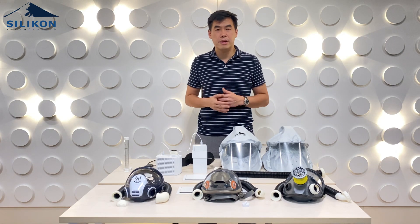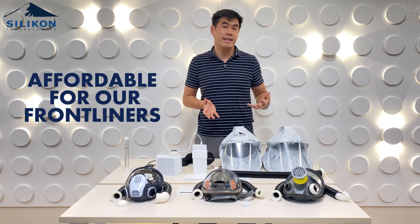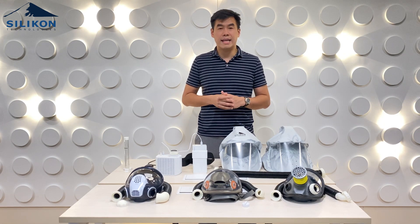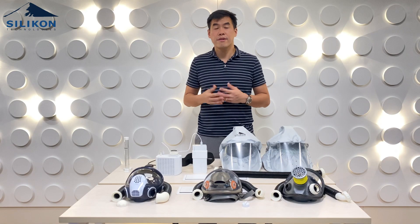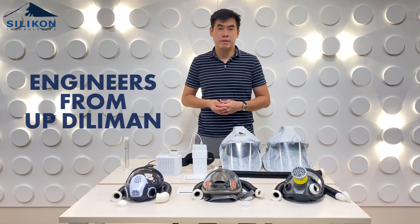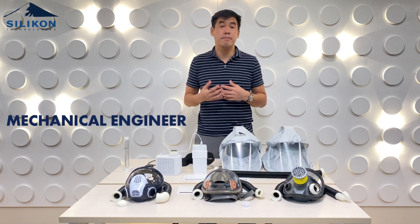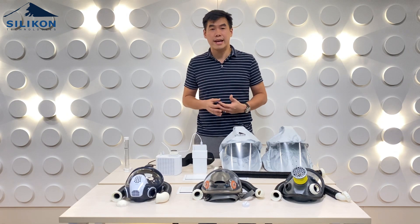We wanted to make something that addresses both — it's low cost and affordable for our frontliners, while not compromising on quality. Our company, Silicon Technologies, is actually an Internet of Things company. Our founders, including myself, are all engineers from UPD. I'm an electronics engineer, and some of the partners are also electronics engineers, computer engineers, and mechanical engineers. So we worked together in developing this PAPR.